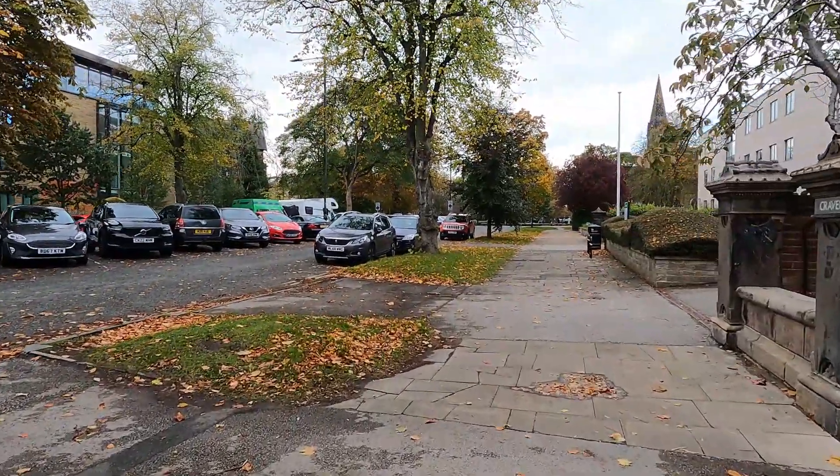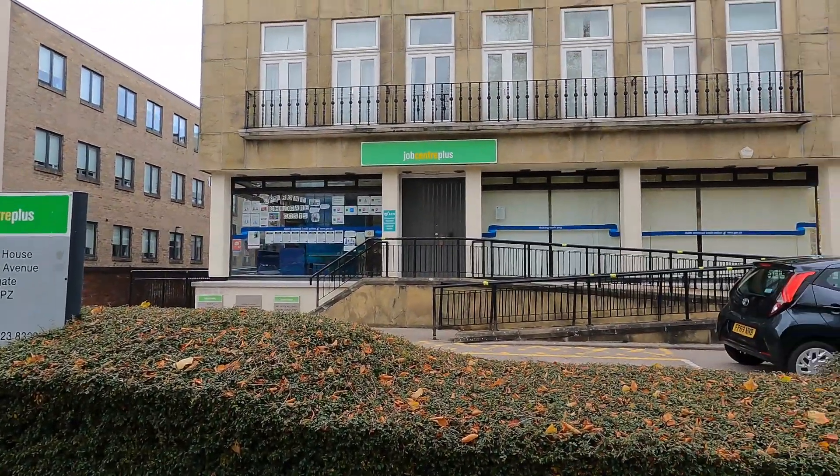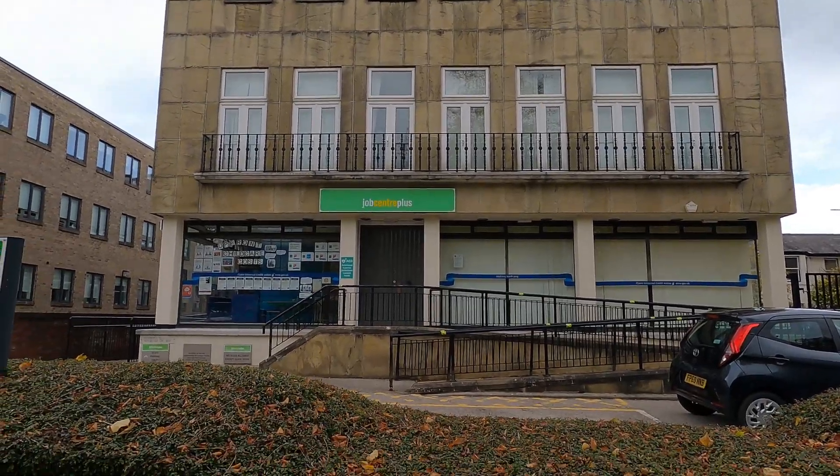My job centre - I didn't know. I've got to be honest, I didn't know Harrogate had a job centre. Job Centre Plus. Looks like flats above it, maybe - probably offices, I guess.